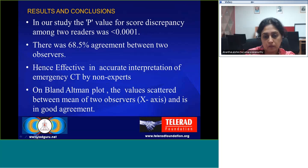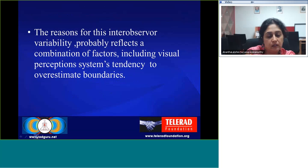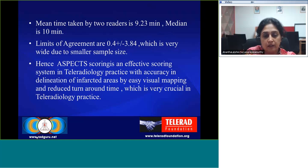The reasons attributable for interobserver variability probably reflect a combination of factors, including visual perception systems' tendency to overestimate boundaries by different observers. The mean time taken by the first reader was 9.23 minutes and the median was 10 minutes. Limits of agreement are 0.4 plus or minus 3.84, which is very wide due to the smaller sample size. Hence, ASPECTS scoring is an effective scoring system in teleradiology practice with accuracy in delineation of infarcted areas by easy visual mapping and reduced turnaround time, which is very crucial in teleradiology practice.